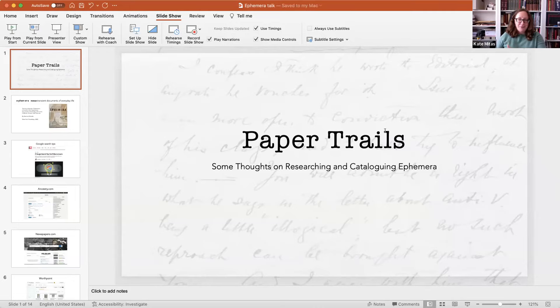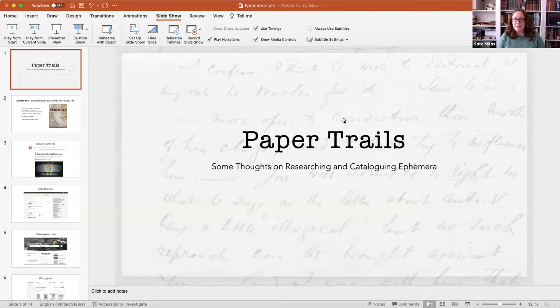Hi everyone. So I am going to talk today mostly about how to catalog and research ephemera, but I am going to delve into archives a little bit. I'm just going to share my screen now so you all can see this very simple PowerPoint I put together. I just want to say that this is just how I do things. It is not necessarily a comprehensive approach, and it's not necessarily even the best approach. It's just a way that I have found to deal with this material that tells a really good story.